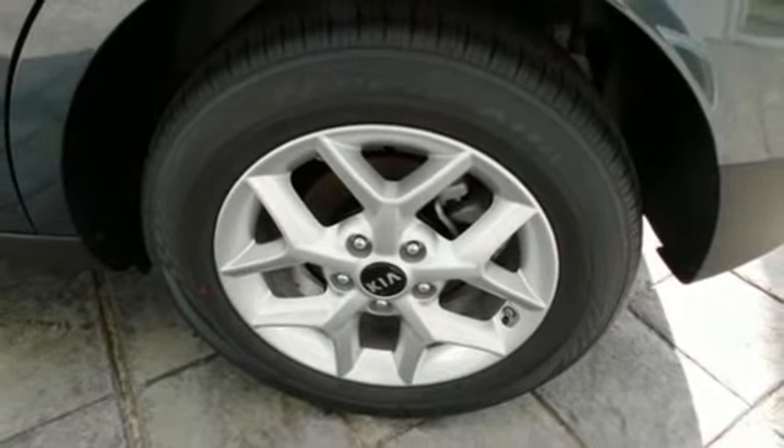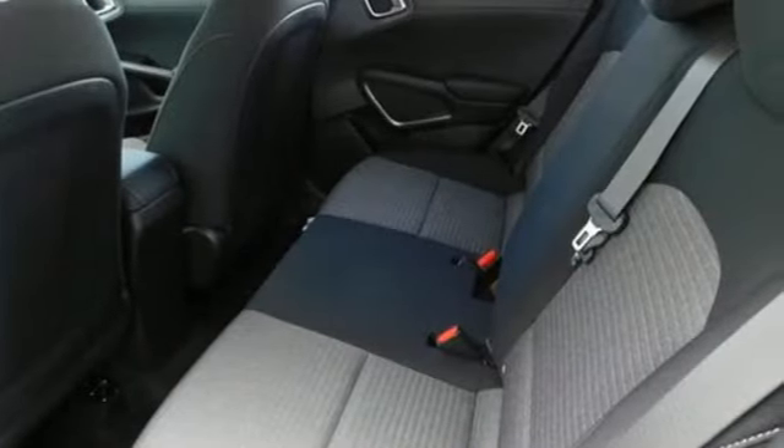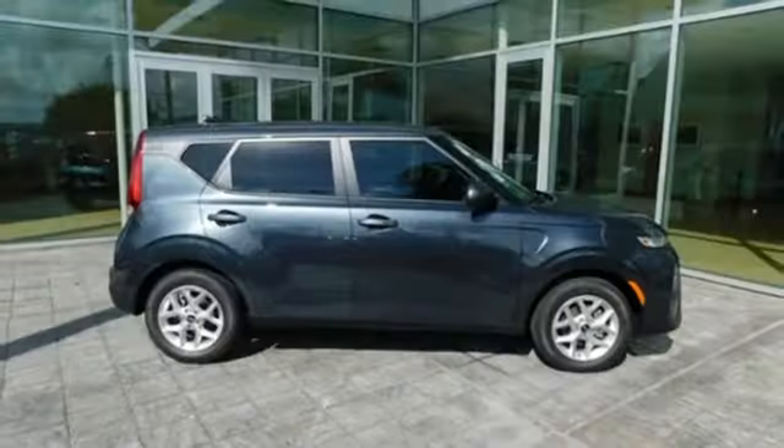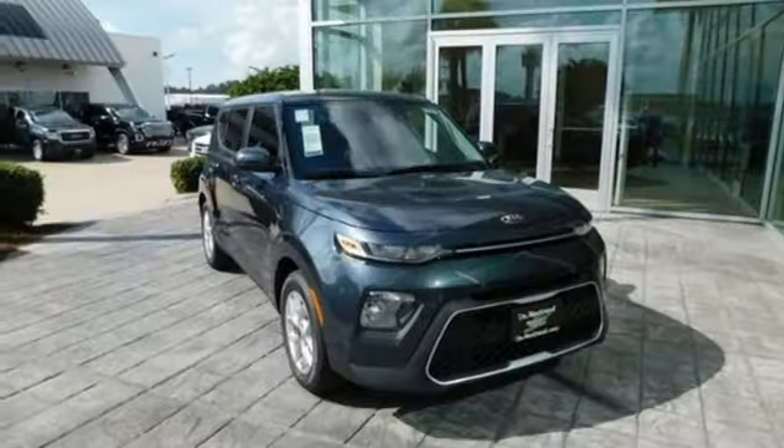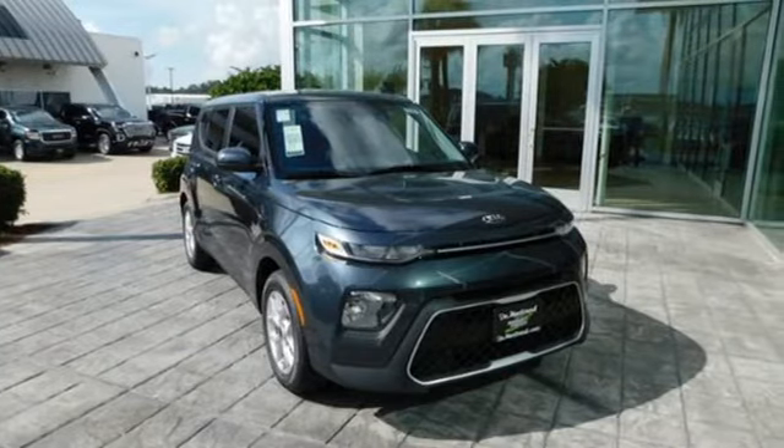Kelley Blue Book praises its modern and expressive exterior, matched by a well-appointed interior offering features not found on some mid-size and near-luxury models. Kia — dependable today and way, way down the road.